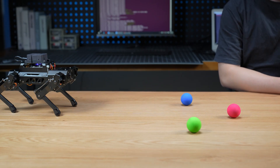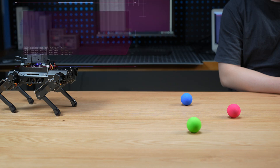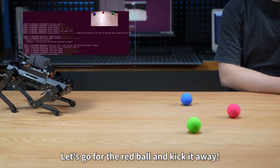Puppy Pie, I'm here. There are three balls in front of you — pick up the red one. Let's go for the red ball and kick it away.